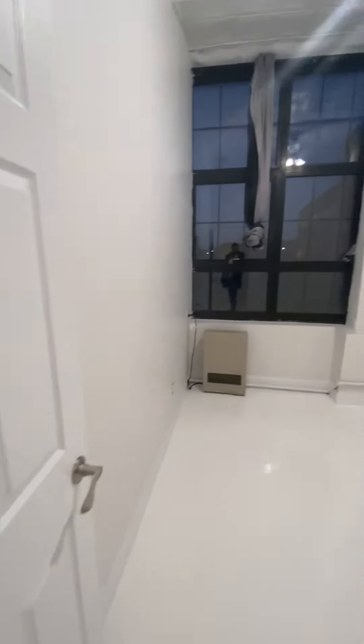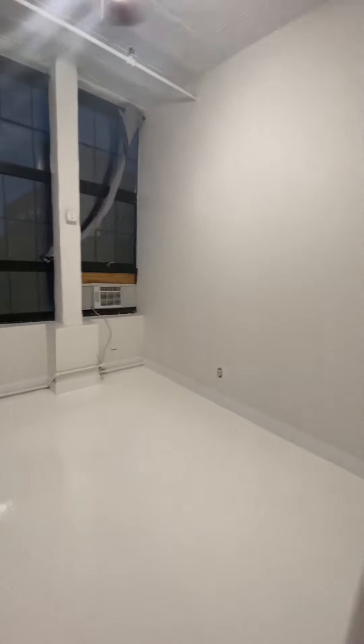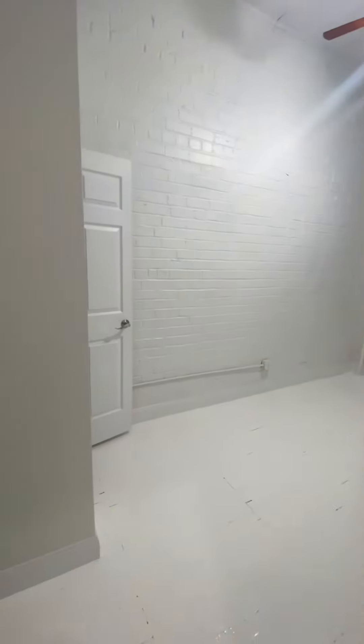Third bedroom. And here's the fourth bedroom.